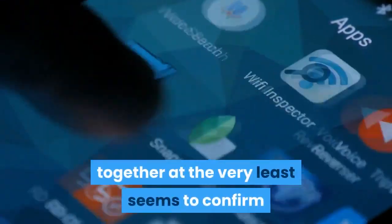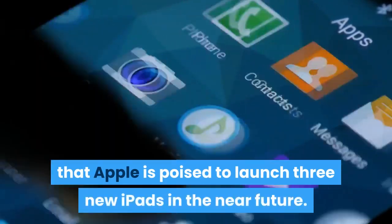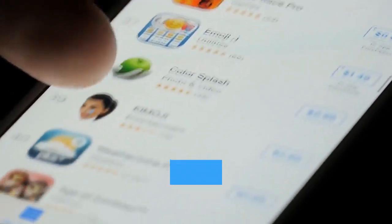We'll have to wait and see, but the very fact that these presumed tablets are all together at the very least seems to confirm that Apple is poised to launch three new iPads in the near future.